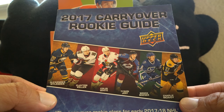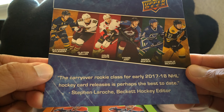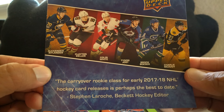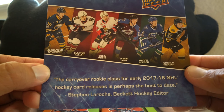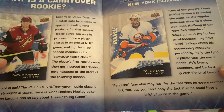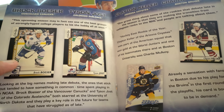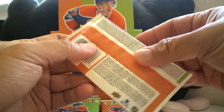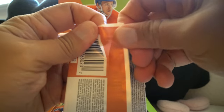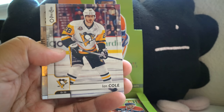It comes with this little insert: a 2017 carryover rookie guide. The carryover rookie class for early 2017-18 NHL hockey card releases is perhaps the best to date. They show you guys like Nylander, Keller, White, Yost, Bosser, McAvoy. They actually explain what a carryover rookie is and go over the players to look for. That's a pretty cool thing for O-Pee-Chee to include in these early boxes since the 17-18 hockey season hasn't even started yet.